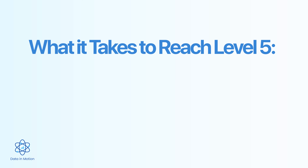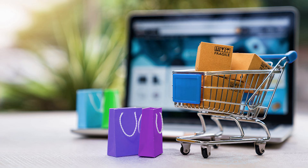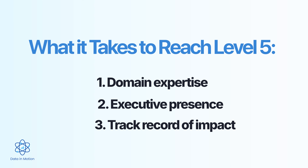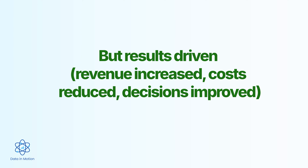I've seen people with average technical skills reach level five because they can walk into any room and command attention. And I've seen brilliant coders stay stuck at level three because they couldn't explain their work to save their life. What does it take to reach level five? First, domain expertise — pick an industry, whether healthcare, finance, marketing, or e-commerce, and go deep. Understand the business problems, the metrics, the language. That knowledge compounds over time. Second, executive presence — learn how to present, handle questions, and tell a story that moves people to action. Third, a track record of impact — not just projects completed, but results driven: revenue increased, costs reduced, decisions improved. That is what gets you to the top.